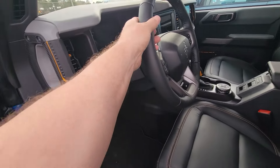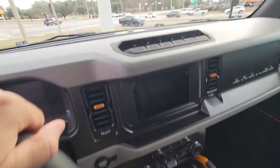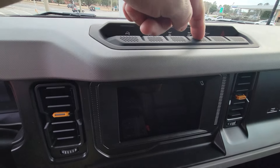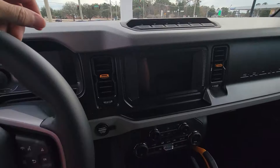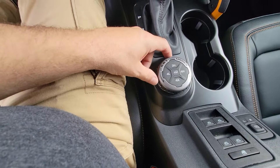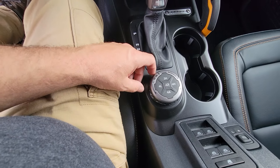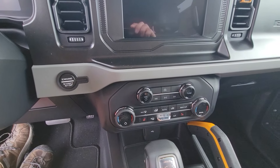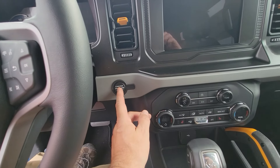Interior-wise, a lot of room, beautiful setup. Nice leather, quality. We can see here the main bar with front locker, rear locker, that trail turn assist button, and traction control off. A lot of nice features in this thing. You got all your GOAT modes — two high, four high, four auto, four low. You got everything you're looking for. Sweet, simple, easy, and functional.